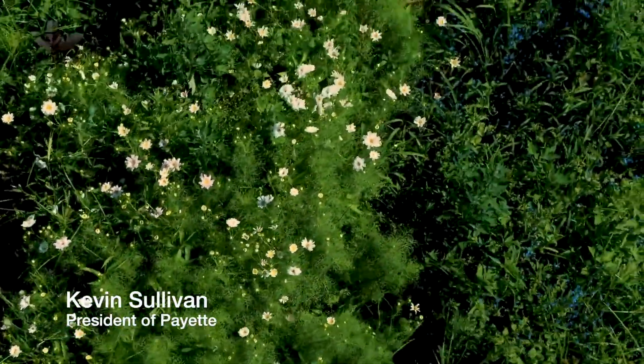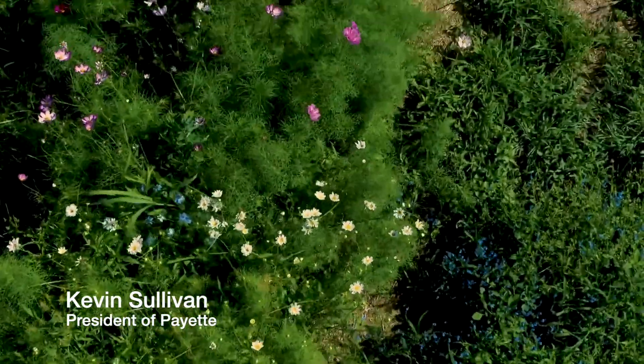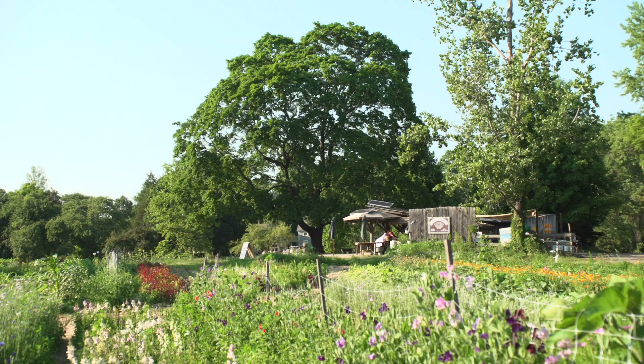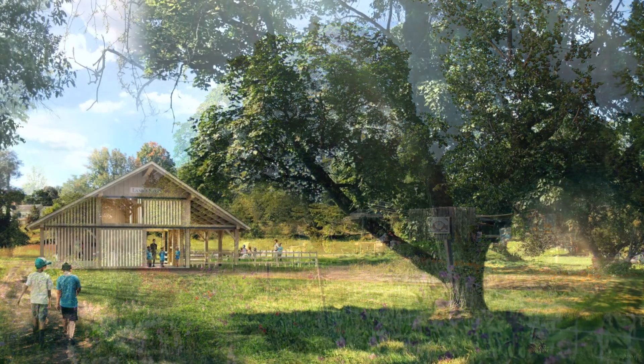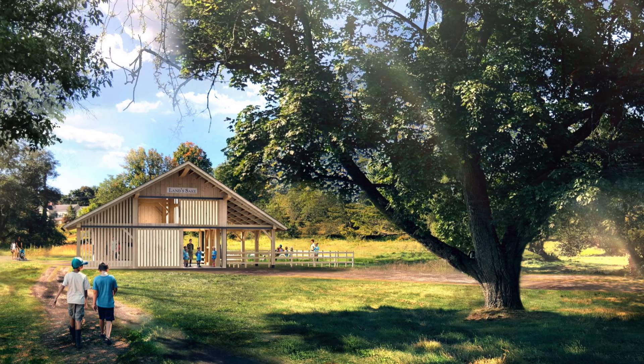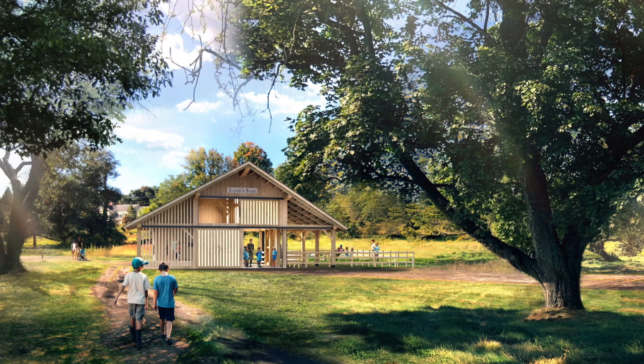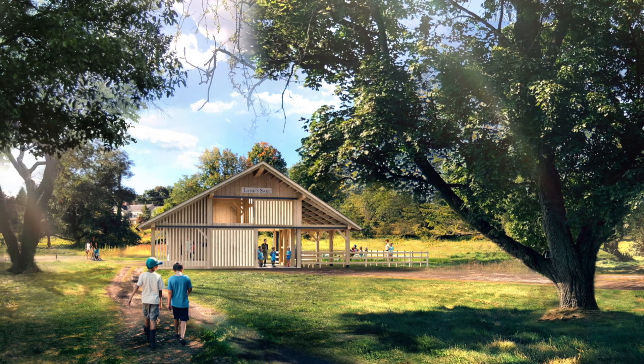Hi, I'm Kevin Sullivan. I'm the president of Payette, the architecture firm that's working on the projects at LandSafe. As an architect, I was really taken by this project for a number of reasons — this beautiful, beautiful site and an incredibly compelling program that will really help bring the community together.